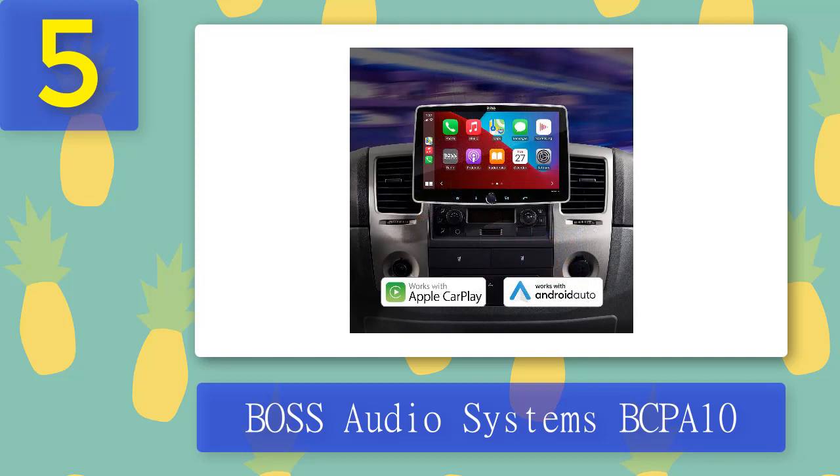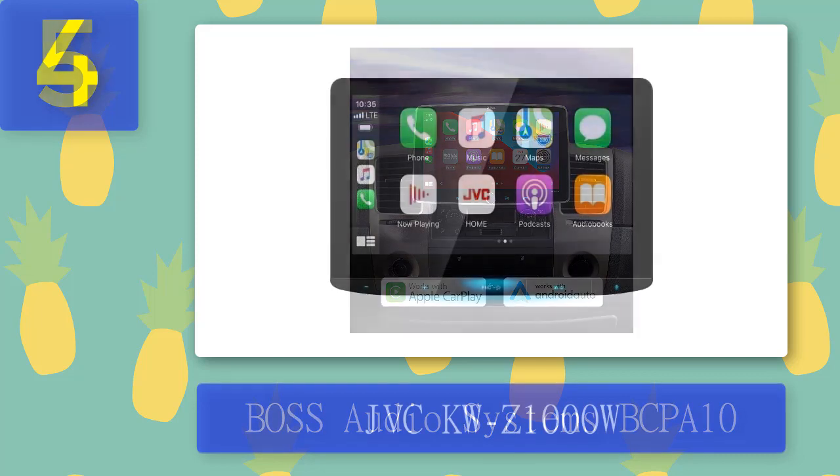Pros: Built-in Apple CarPlay with Siri voice controls or touchscreen; media playback via USB or 3.5mm aux input; AM and FM radio tuner; high-resolution FLAC support; Android Auto compatibility; rear view camera input for added safety. Cons: May be challenging to install for some users; some third-party apps may not be compatible; may be pricey for some users.